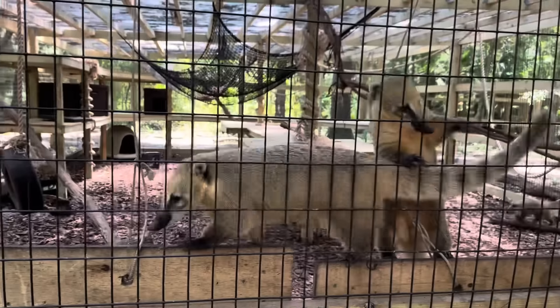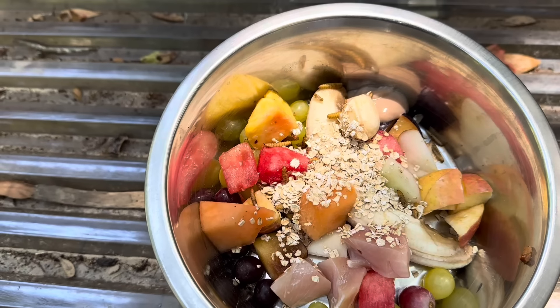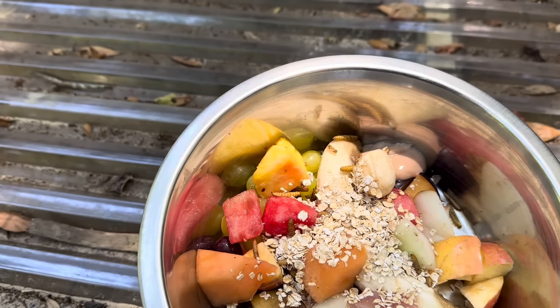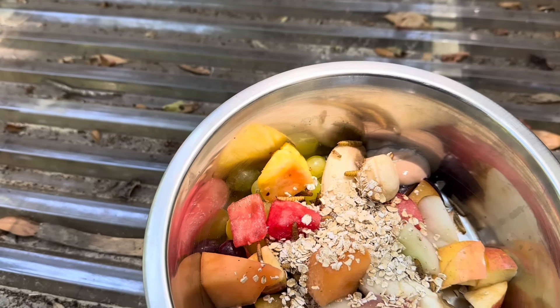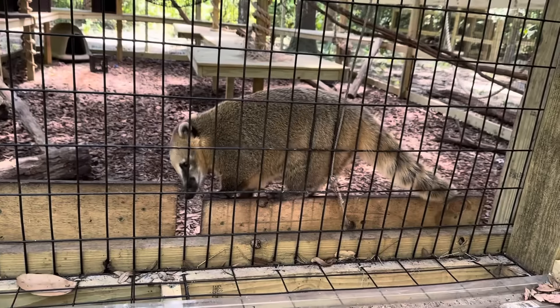Hi guys! They are getting a bunch of stuff in here. We have some cut chicken, grapes, watermelon, banana, apple, baby food, dried bugs, pineapple, cantaloupe, and plum. Lots of good stuff! Are you excited?